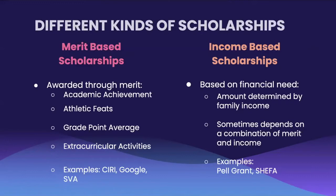Next, we have income-based scholarships. These scholarships are based more on students who receive financial aid on an income basis. Some qualifications for this type of scholarship are sometimes determined by family income; however, some may also depend on a combination of both merit and financial need factors. Examples of income-based scholarships, which may already be familiar to you, are the Pell Grant as well as the Sheffield scholarship.